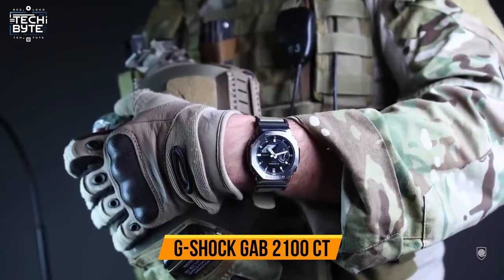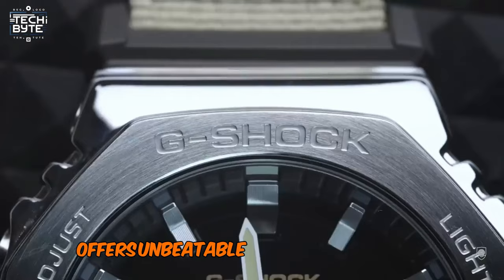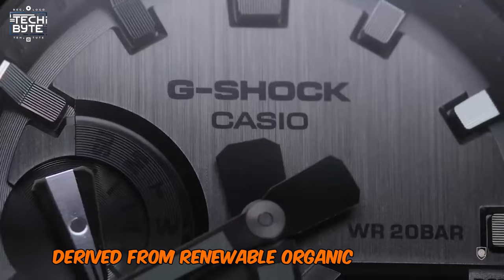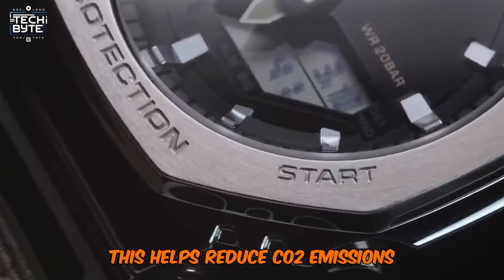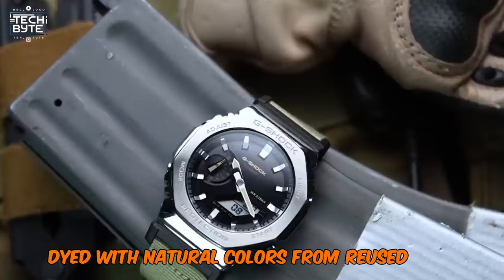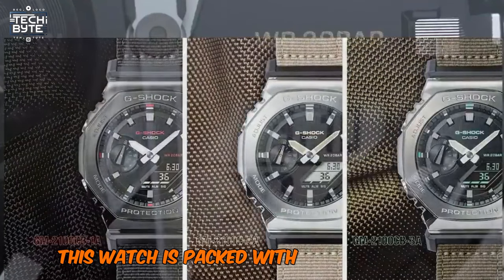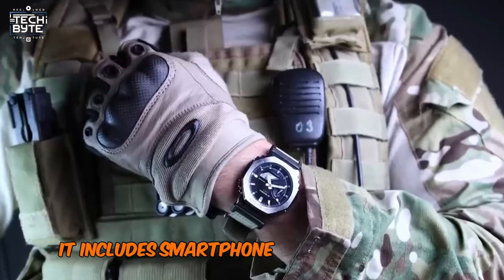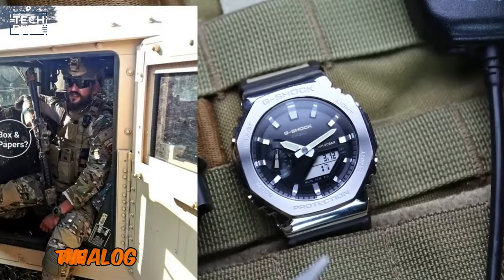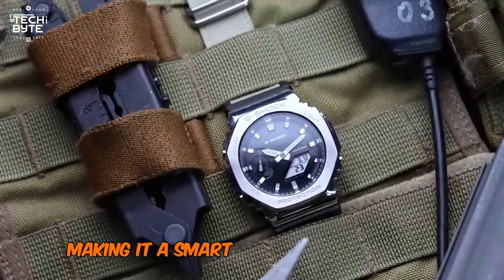Number 6: G-Shock GAB 2100CT. For under $1,200, the Analog Digital Black GAB 2100CT offers unbeatable toughness and eco-friendly features. This watch stands out for its sustainable materials, made from bio-based resin derived from renewable organic resources, which helps reduce CO2 emissions and minimizes environmental impact. The bands are crafted from traceable organic true cotton, dyed with natural colors from reused food, ensuring both environmental responsibility and worker protection. Packed with useful features for outdoor enthusiasts, it includes smartphone link for seamless connectivity and solar charging. Whether you're hiking, camping, or just enjoying the outdoors, it combines durability, sustainability, and functionality.